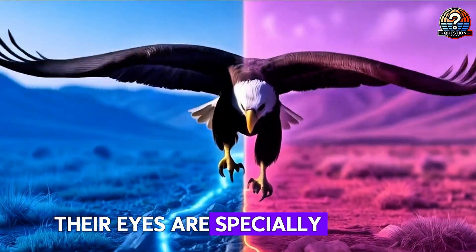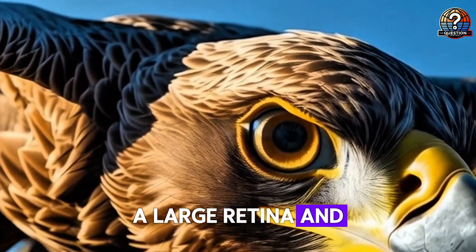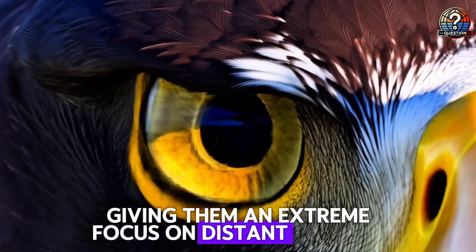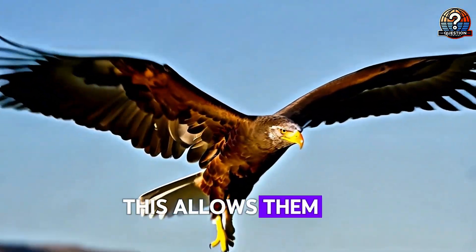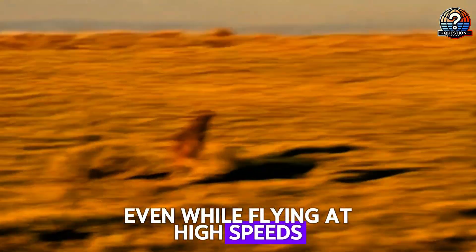Their eyes are specially adapted with a high density of photoreceptor cells, a large retina, and a deep fovea, giving them an extreme focus on distant objects. This allows them to lock onto their prey with incredible accuracy, even while flying at high speeds.